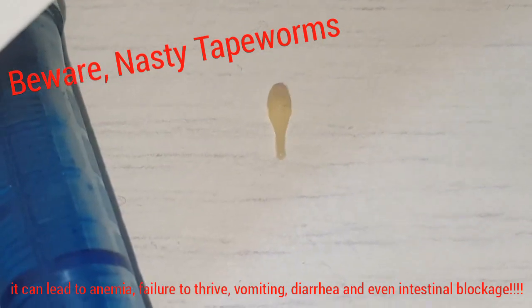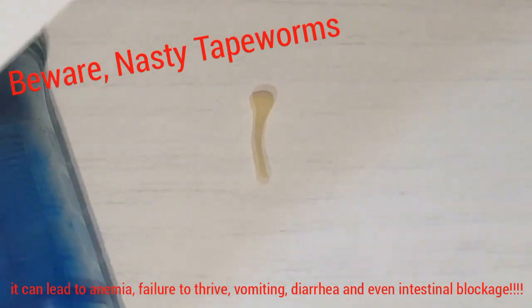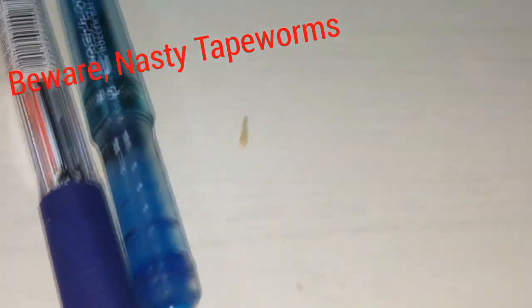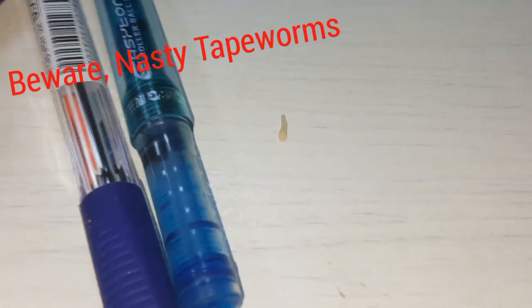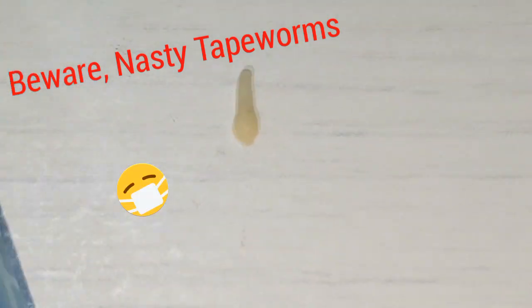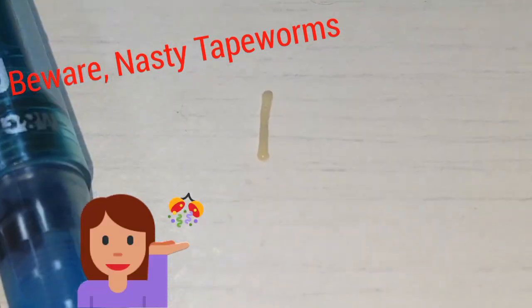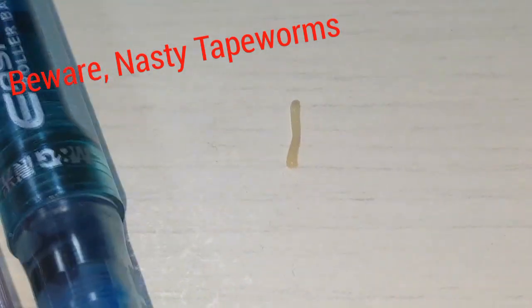It starts to come out as little parts. They should dry out and look like a sesame seed, and you can see these things on your cat's anus. This is why you should take your kitten to the vet in order to give them medication — deworming medicine that is against worms.